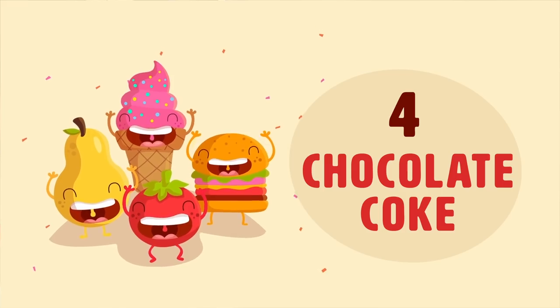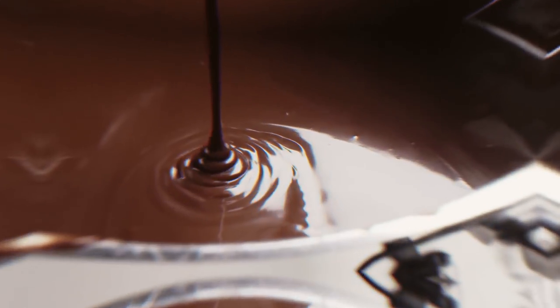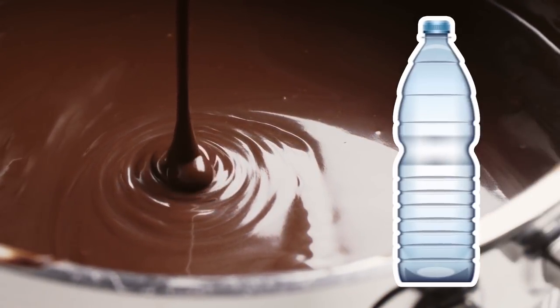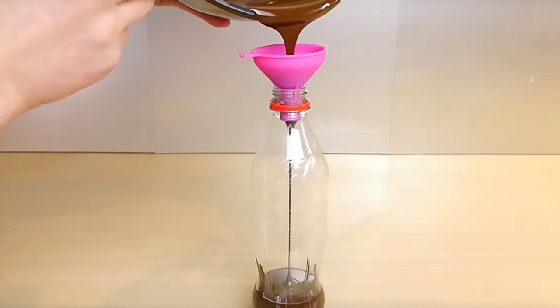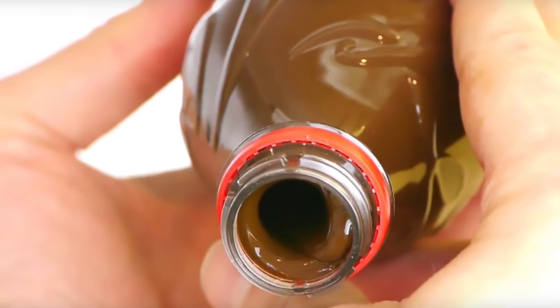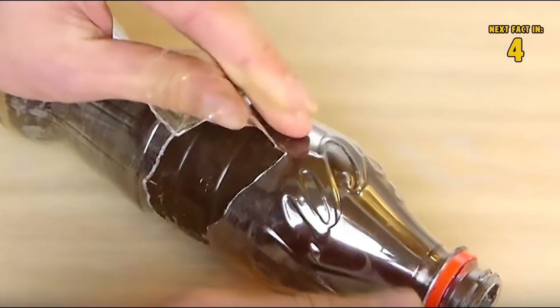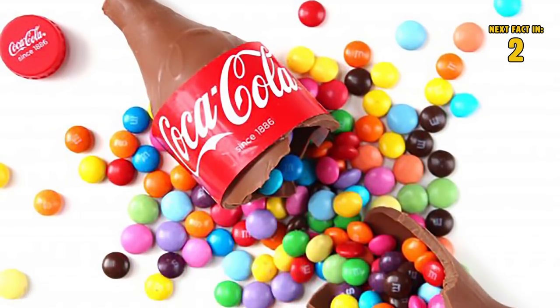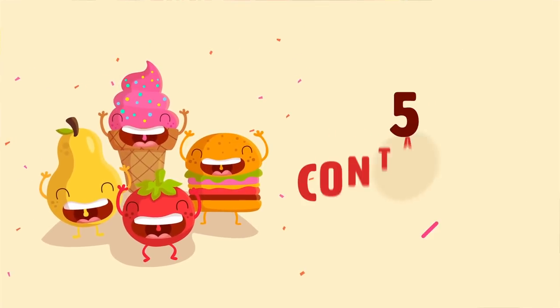Number four: chocolate coke bottle. Here's how to make one of those fun chocolate coke bottles. Melt enough chocolate to fill the bottle you've chosen, then pour the melted chocolate into the bottle using a funnel. Do it in two layers to avoid cracking. Leave it in the freezer overnight, then take it out, peel off the plastic casing, and fill the resulting chocolate coke bottle with your favorite candy.